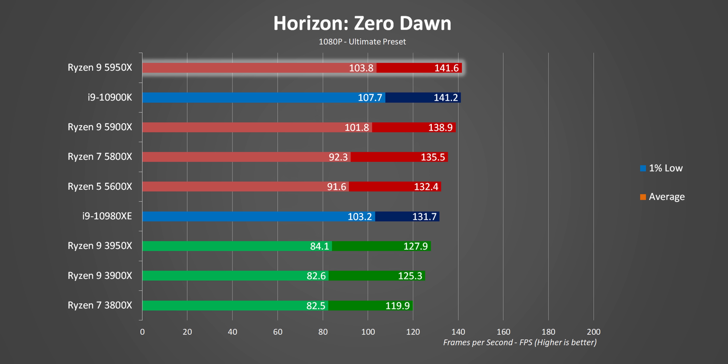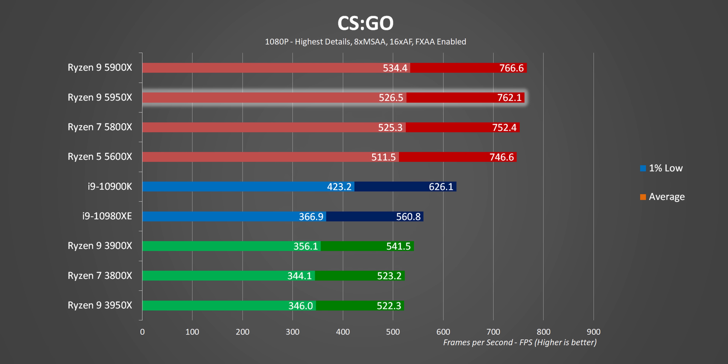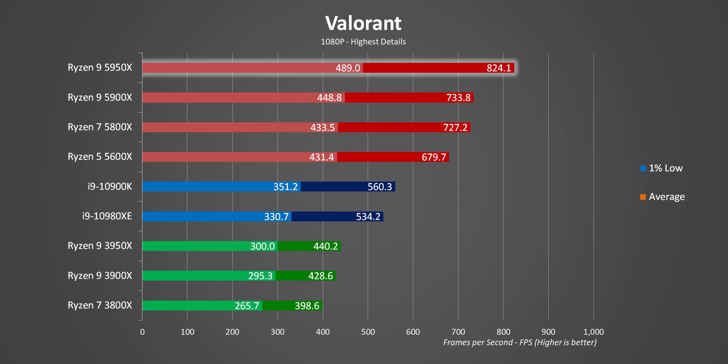When a title like Horizon Zero Dawn can leverage additional cores, there is a small but mostly unnoticeable benefit. Esports titles like Rainbow Six mirror the other results, but in some situations the 5950X does offer a bit higher 1% lows — it isn't noticeable in games, but it showed up in our charts across three consecutive runs. The only real exception was Valorant, which saw ridiculous frame rates — it really looks like the developers are some of the few taking advantage of all the cores and clocks in current-gen CPUs.